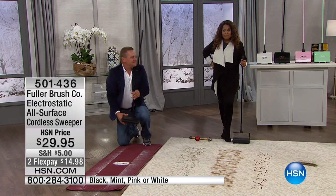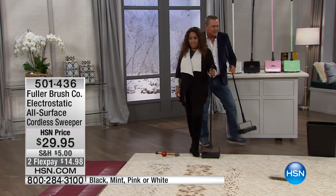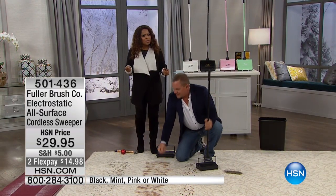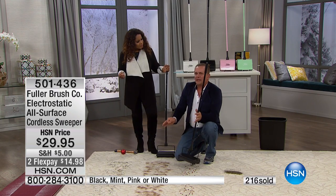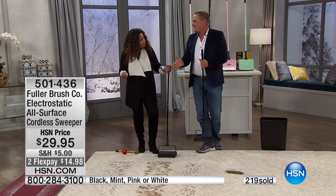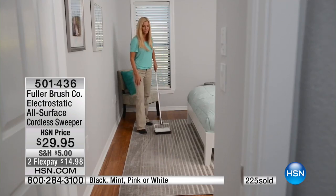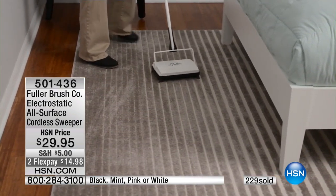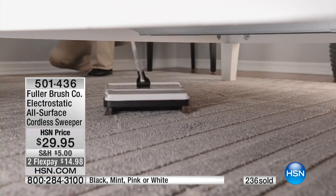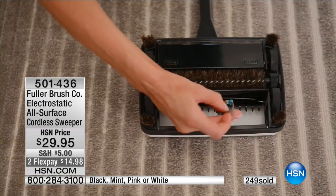That's awesome. It's the quality of it — that's Fuller Brush. Right on the wall in our factory in Great Bend, Kansas, there's a huge banner that says: 'Design the product to work, craft it to last, and guarantee it no matter what.' That's been our motto since 1906. Your choices are mint green, pink, black, or white — black is the most limited. FlexPay is available.